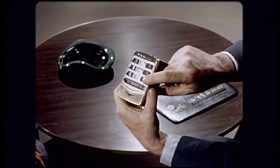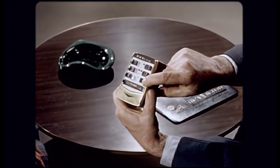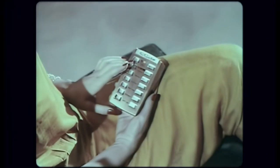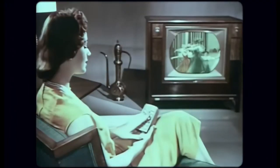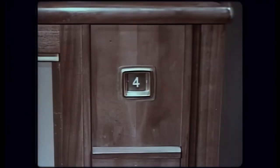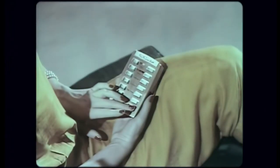So perfected, you can operate every control — all 7 functions: tint, color, brightness, volume, fine tuning, channel selection, on/off.